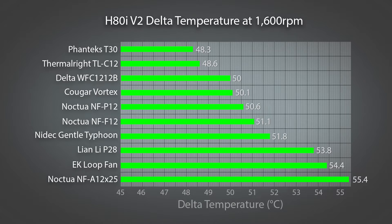It's also interesting to see the Noctua P12 outperform its sibling the F12 in this scenario, and it's the first time we've seen both of them surpass the Gentle Typhoon. The Lian Li P28 and EK Loop Fan have really struggled here, especially considering the latter is supposedly engineered for radiator performance — and the A12X25, well, it is what it is.